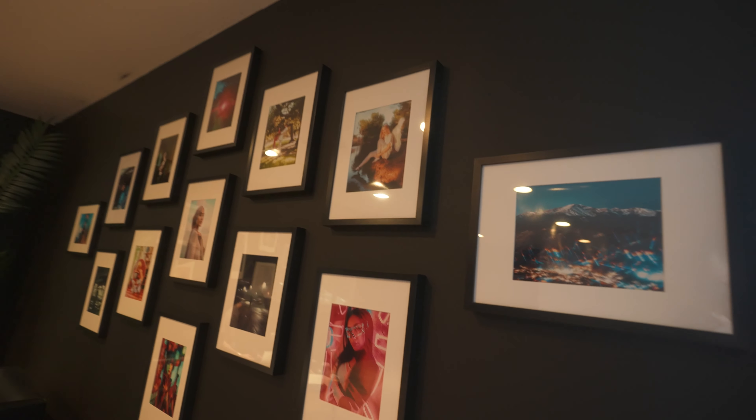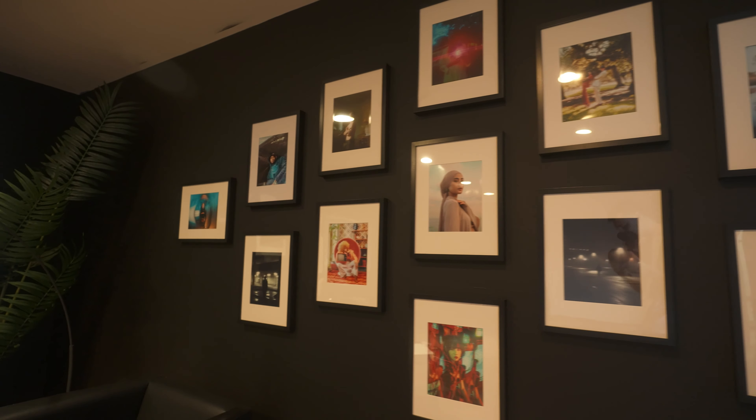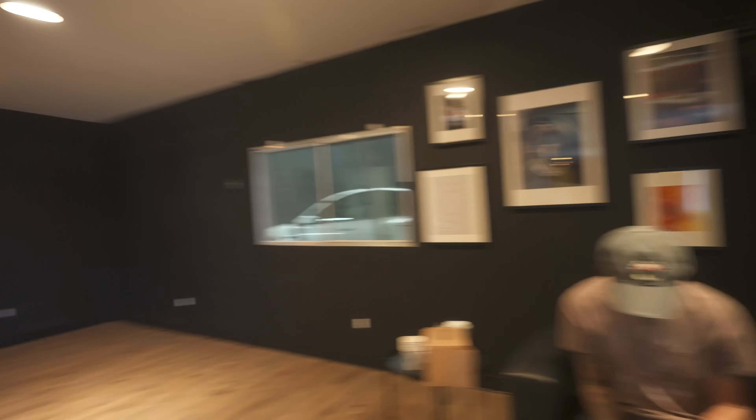We actually put up photos of people who have used our filters — these are all people who have used our filters. We got Andy over here, and there's some more photos. Then this is our front desk area where people will check in if they have shoots.